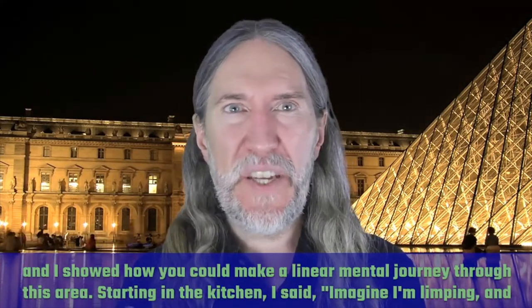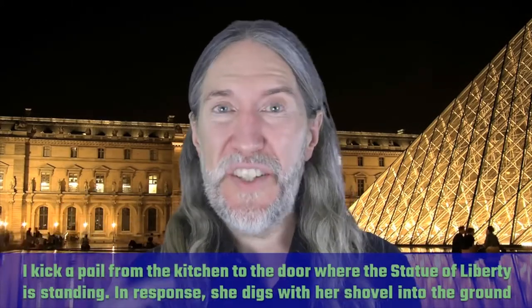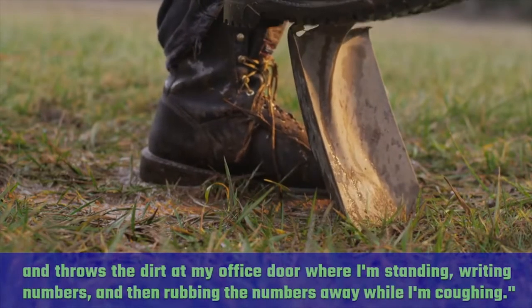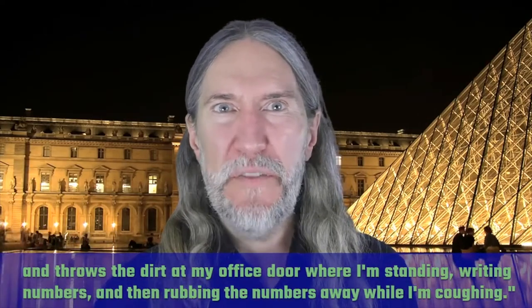I said, starting in the kitchen, here's the kitchen and the office that I have, and here's classroom number three and the computer room and other things. I showed how you can make a linear mental journey through this area. Imagine I'm limping and I kick a pail from the kitchen to the door where the Statue of Liberty is standing. In response, she digs with her shovel into the ground and throws the dirt at my office door where I'm standing, writing numbers, and then rubbing the numbers away while I'm coughing.